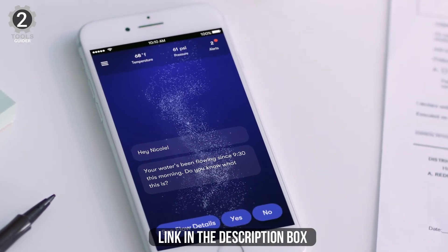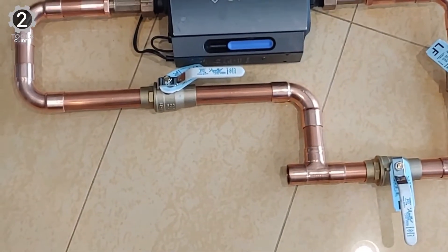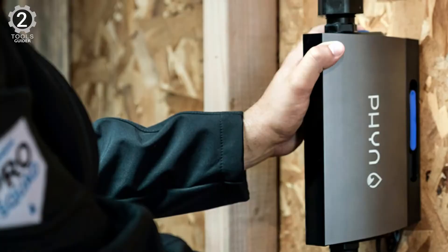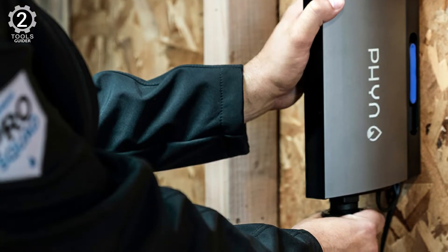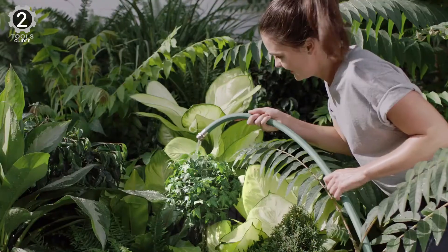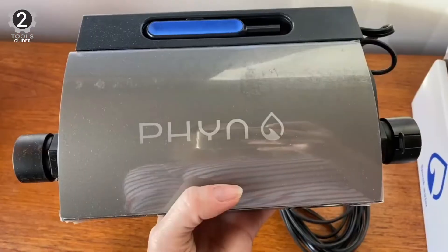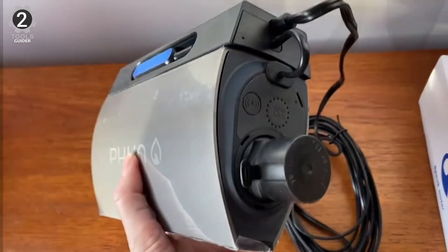FinPlus also lets you turn off your water from anywhere. Get the information you need to make better choices about your water use — spy usage trends and see how much water irrigation, showers, washing machine, sinks, and more are using. When you run a bath, wash your hands, or water your lawn, the pressure in your plumbing system changes. Fin measures these microscopic changes in water pressure 240 times a second to fingerprint the unique pressure profile of each fixture in your home, then starts to learn how water is uniquely used, asking occasional questions to improve accuracy over time.